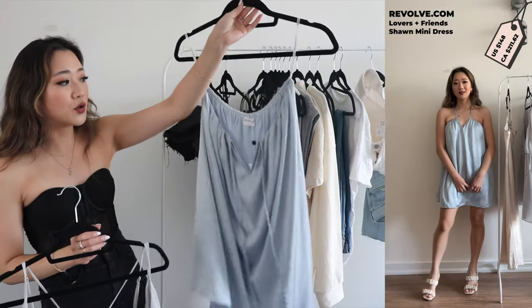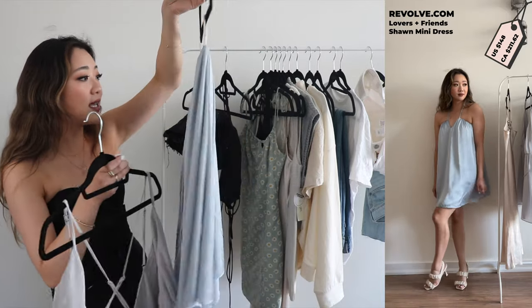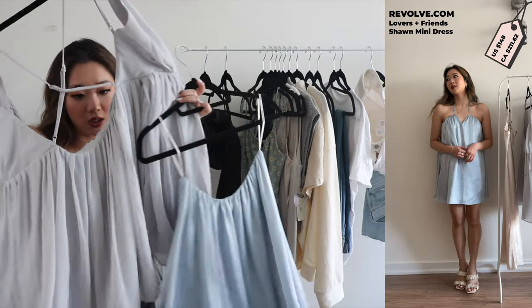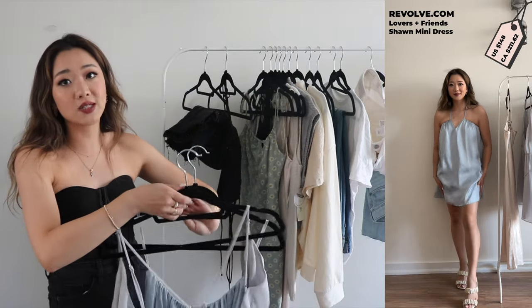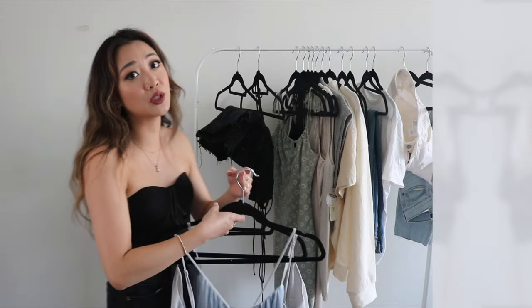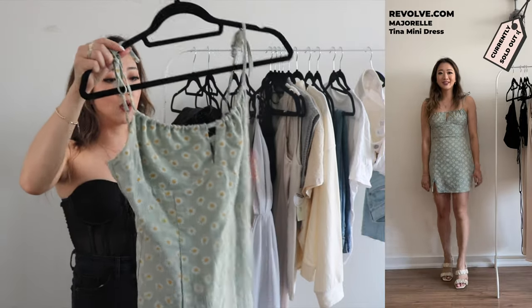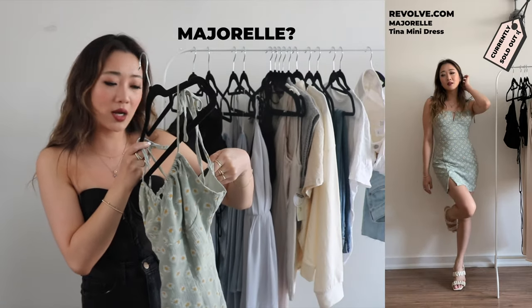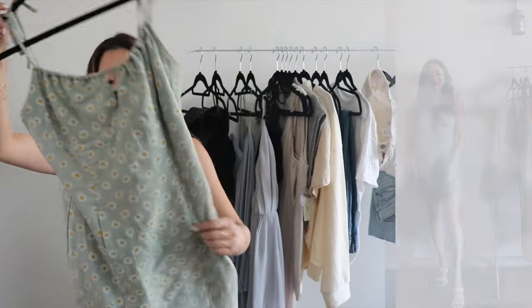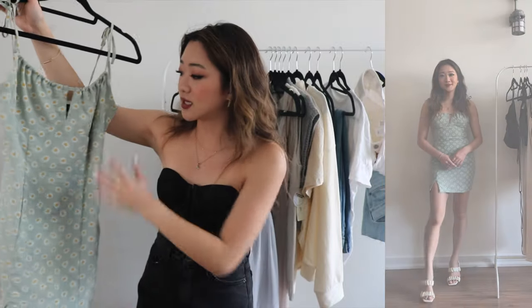The second dress is a halter dress as well, and I just absolutely love the design of both of these items. I got this one in a small and this dress here in an extra small — all the links and sizes will be down below. The next dress is more of a summery dress but still super cute for going out. This one is from the brand Majorelle — I'm not really sure how you pronounce it. I got it in a size small and it is so cute. I just absolutely love the color — it's such a perfect summer dress.